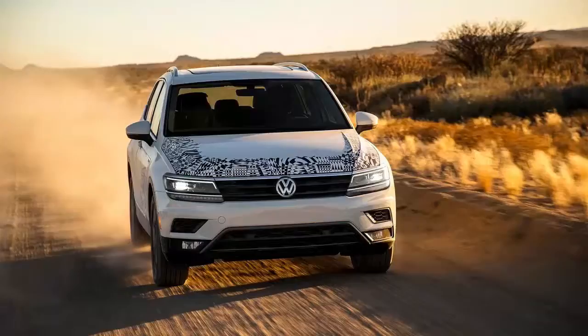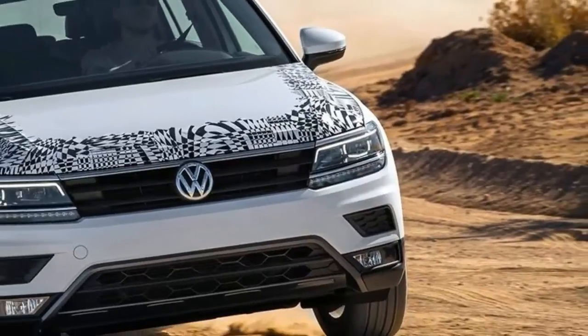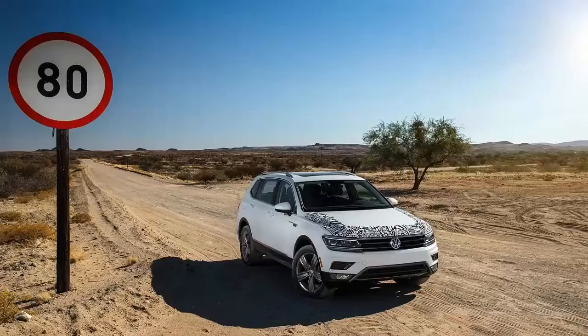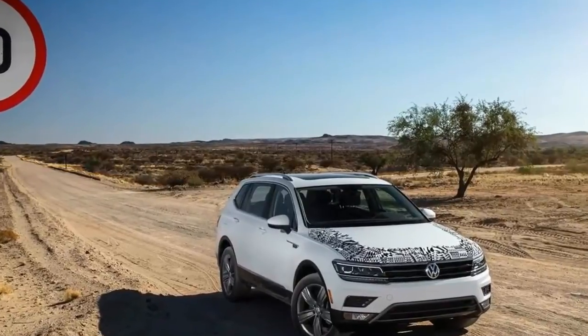2018 Volkswagen Tiguan Prototype Review. Let's face it — VW's Tiguan is long in the tooth. Introduced in 2007 and facelifted for 2011,